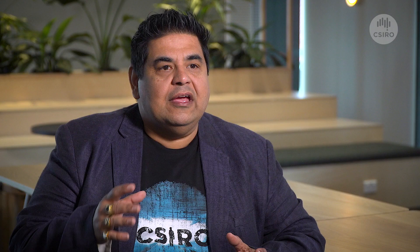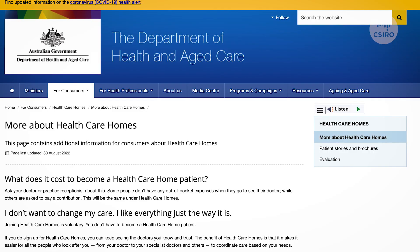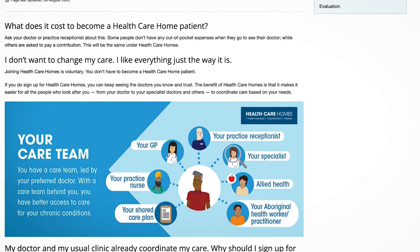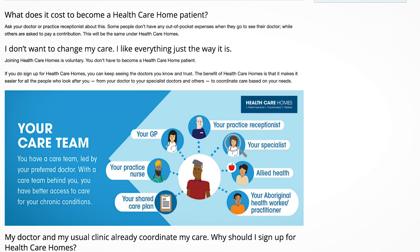For doing this, we employ state-of-the-art machine learning models like random forests and gradient boosting trees. We also develop novel methods that are better suited for use in healthcare. We developed the predictive risk model that was used across 170 GP practices nationally to recruit over 10,000 patients for the Australian government's healthcare homes trial.